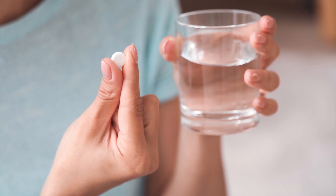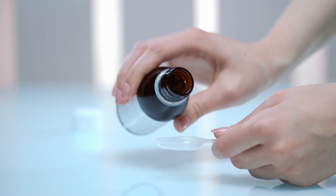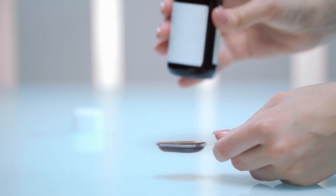Metronidazole is available in different forms — tablets, liquids, suppositories, creams and gels — and it's prescribed for various infections. The specific type, dose and duration will depend on the infection's severity. For tablets and liquids, you should swallow the tablets with water after eating, but you can take the liquid without food. If you have the liquid version, remember to use the provided syringe or spoon to make sure that the dose you're taking is fully accurate.